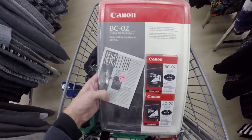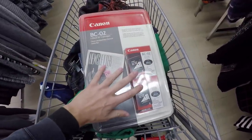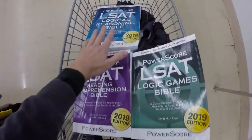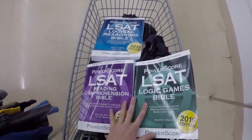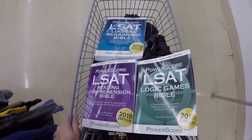Found this Canon Ink PC02 — there are two packages in there. If I open up those plastic packages and sell these individually, it looks like they're going for about $20 a piece. Just came across three really good books in the book section — these PowerScore LSAT books. I don't really know what they are, but I scanned them on Amazon. Looks like I'll make $30 to $40 over on Amazon FBA per book. So that is a really good score.